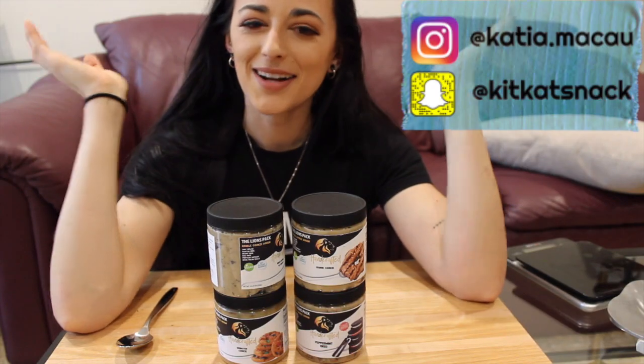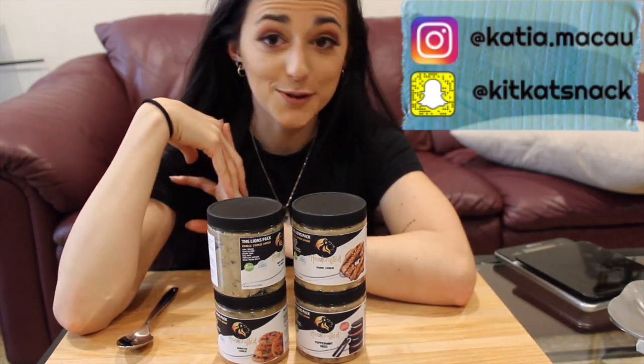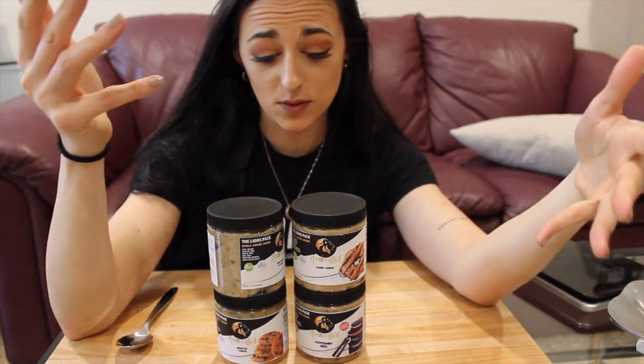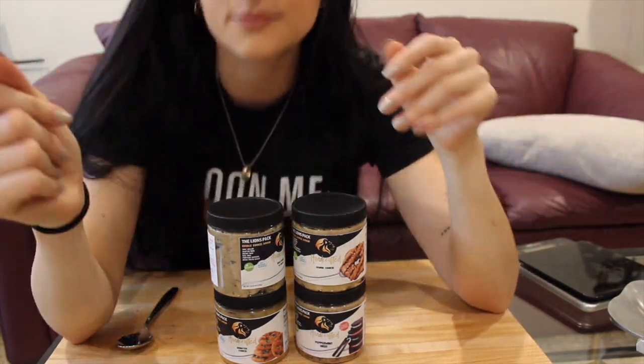What is up you guys, it is Katya Bolts, welcome back to my channel and welcome to this taste test that I'm pretty excited about. I've been wanting to do this and I've been asked to do this as well.